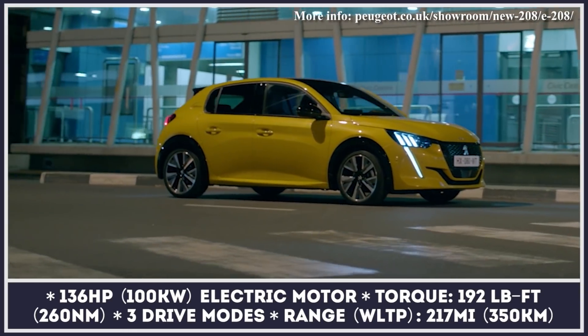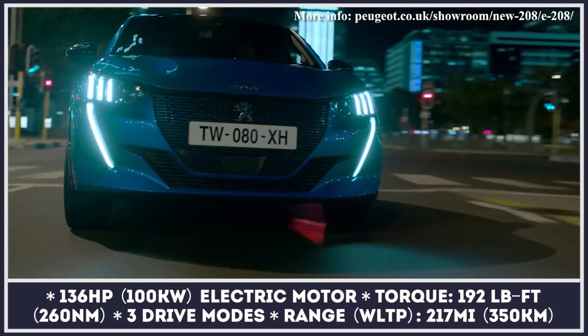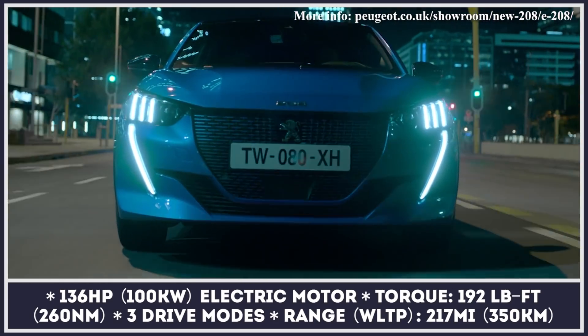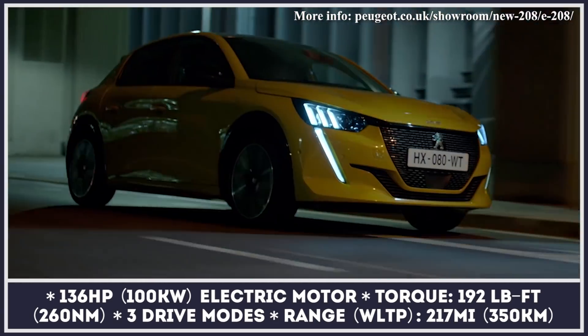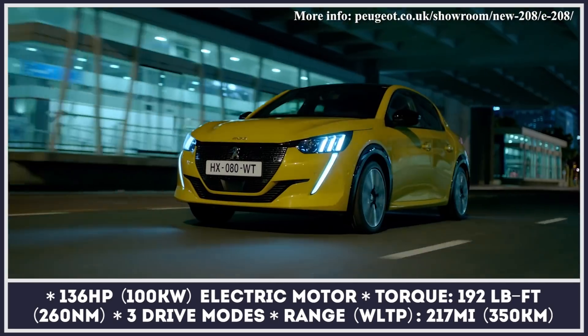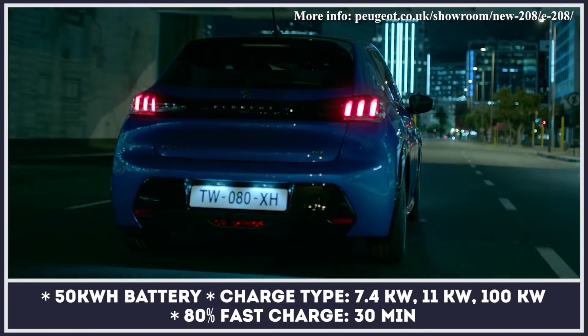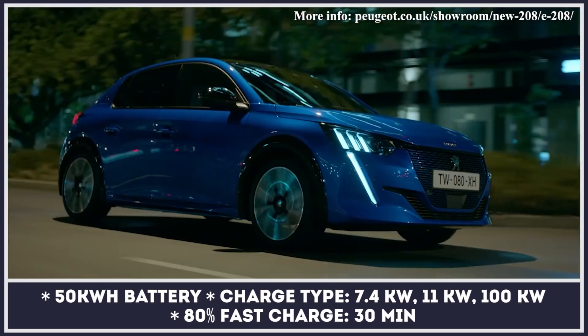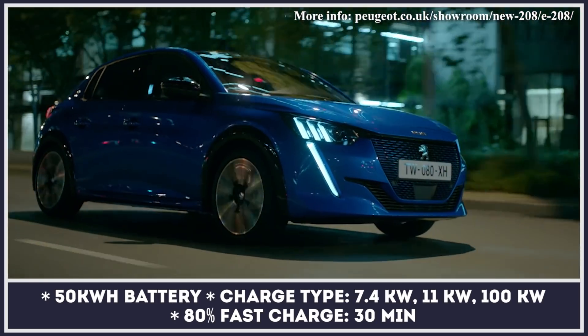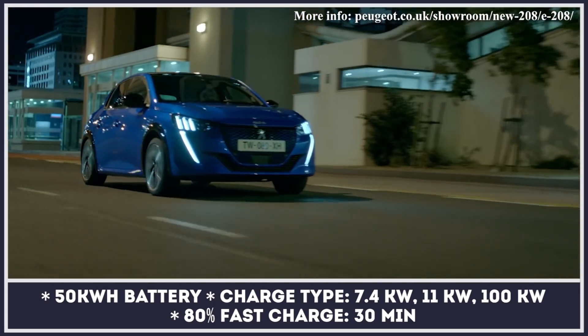The all-electric e-208 belongs to the second generation of this B-segment hatchback, positioned above the 108 city car and below the 308 compact family vehicle in the brand's range. The model is built on the new Common Modular Platform from the PSA Group, which allows for a variety of electrified and ICE drivetrains. Peugeot says the e-208 offers up to 217 miles of driving on a charge.